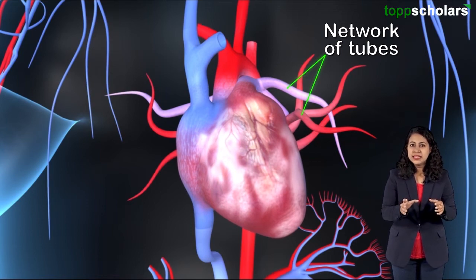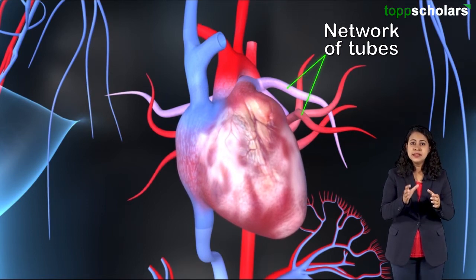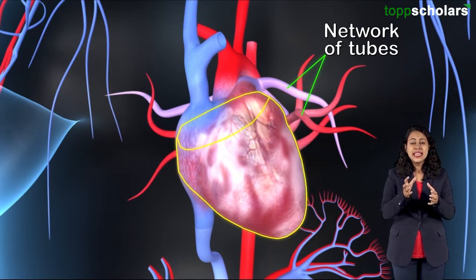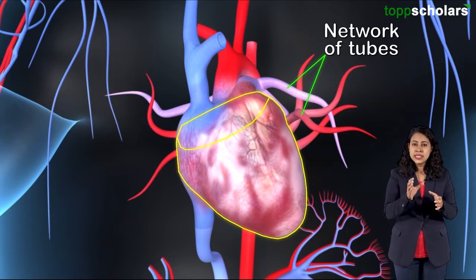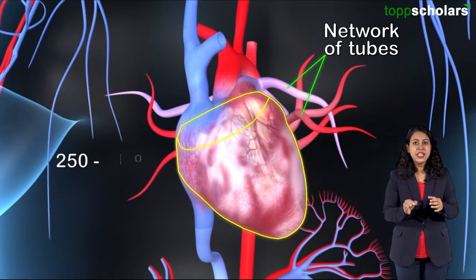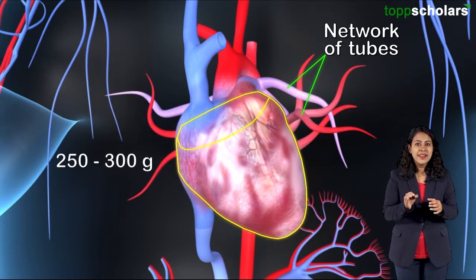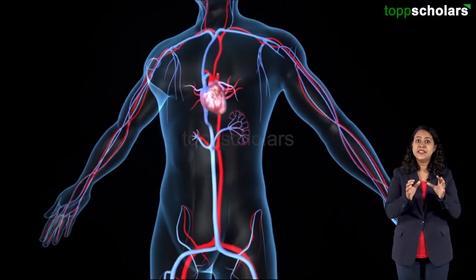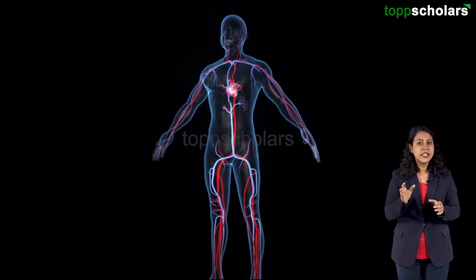The heart is made up of muscle and thus it is a muscular organ. This conical muscular organ weighs about 250 to 300 grams. The heart is about the size of a fist and it is located at the left side of the chest.